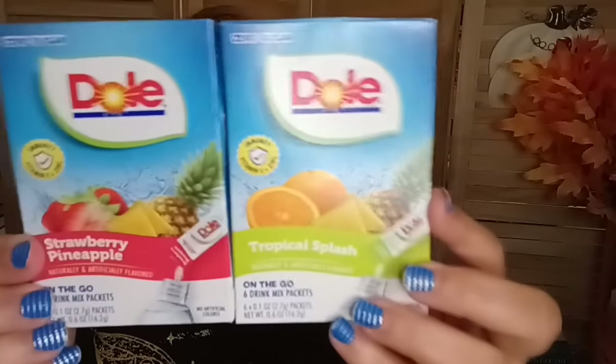New flavors — the Snapple is really good too, I recommend it. Now let's move on to the Halloween department.